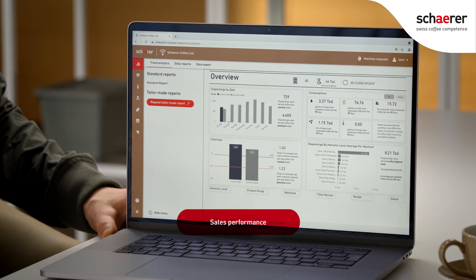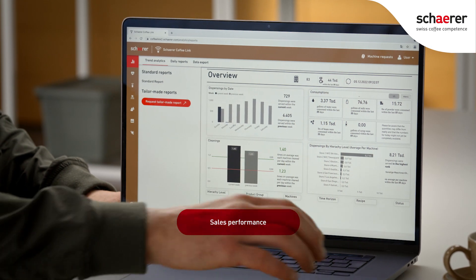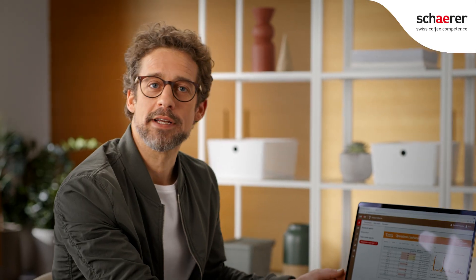The user-friendly Shara Coffee Link dashboard gives you a clear overview of all your data from all your coffee machines. At a glance, you can see the performance, sales, and day part at each location. For example, which location is performing best? What coffee drink is selling the most at what time of the day?